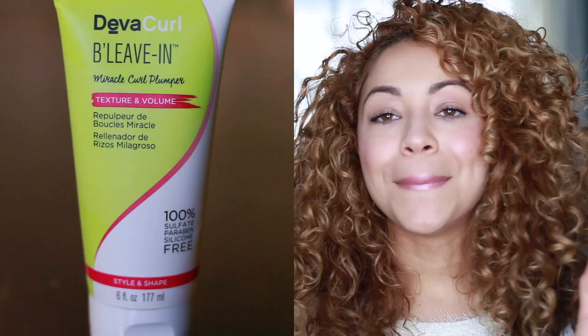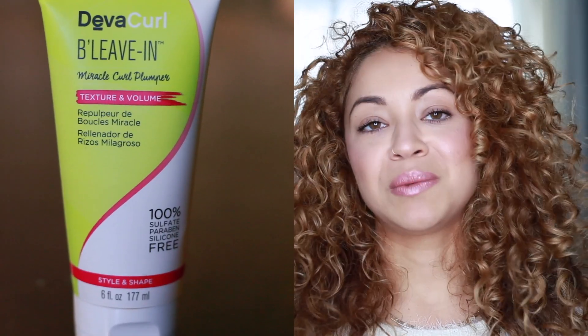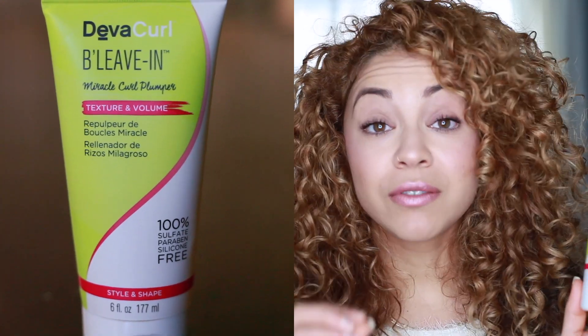The first secret weapon is B'Leave-In by DevaCurl. I've talked about this product before, especially in my updated DevaCurl routine, but it has to be on my list because it's amazing. It's called a miracle curl plumper and it really does that — it's for texture and volume. It always makes my hair really plump and voluminous, and I notice the difference when I use it versus when I don't. I even use it with non-DevaCurl products because I just love it.